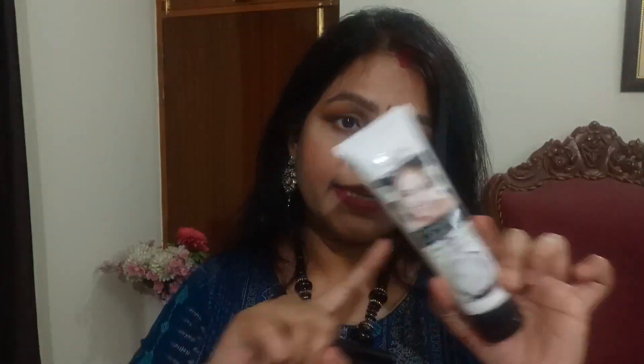This is an unused BB cream. The reason I'm giving it away is that it is too light for my skin shade, so everyone can take complete benefit from it — it's completely unused. Then this is the face mask that you people will get; it's really nice and I have already finished one tube myself.